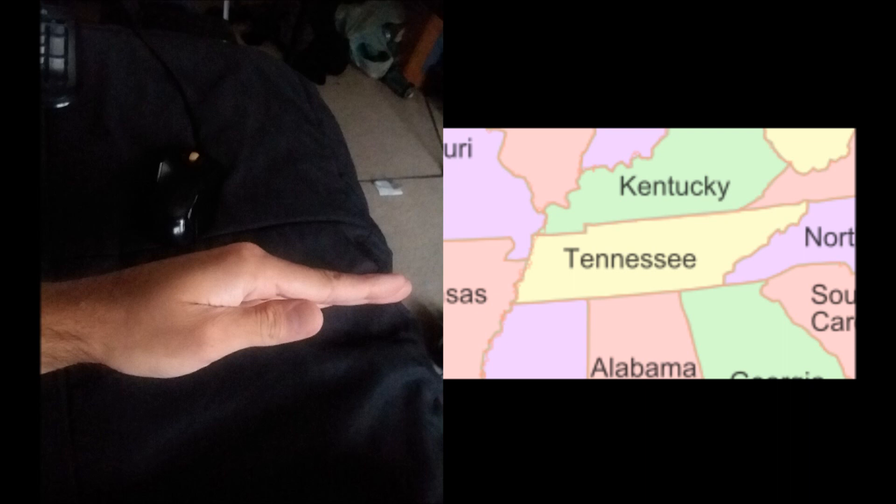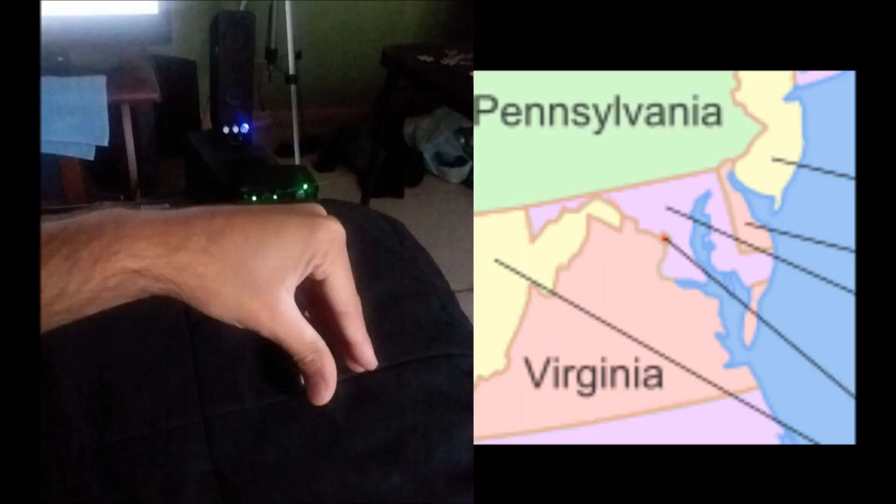Coming in at number 3, we have Maryland. Now this is more of a complex hand gesture, but if you can get it down, it looks near exactly like the state of Maryland. This was a recent discovery — a hand gesture that was not in practice until the 2010s. Someone finally figured it out, and it's very popular in the Washington D.C. suburbs. But in the rest of the state, this knowledge doesn't really traverse. You'll find it in the rich suburbs of Washington D.C., but not much elsewhere. Hopefully this video can raise the awareness.